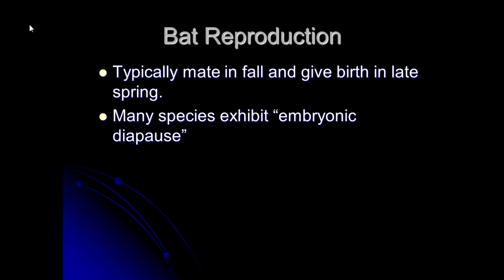What embryonic diapause means is when the sperm and the egg come together they form a new zygote — a ball of cells that starts to divide and divide. It floats down and eventually implants in the uterus, but with diapause that ball of cells stops and doesn't implant, so the pregnancy essentially goes on hold.